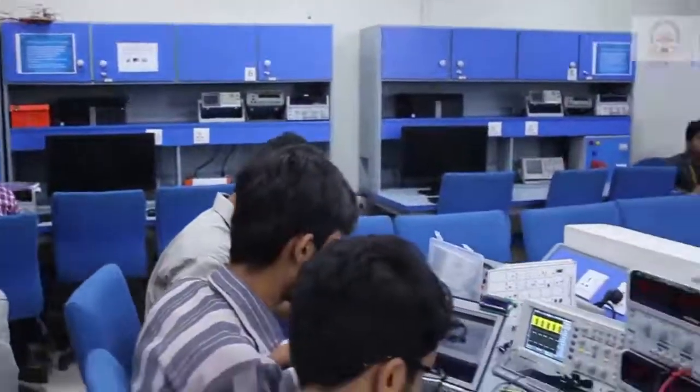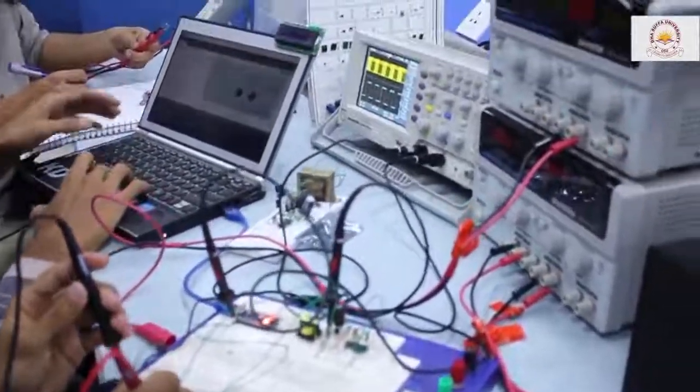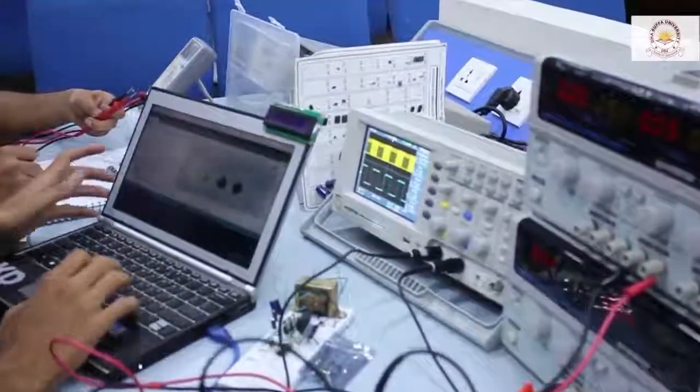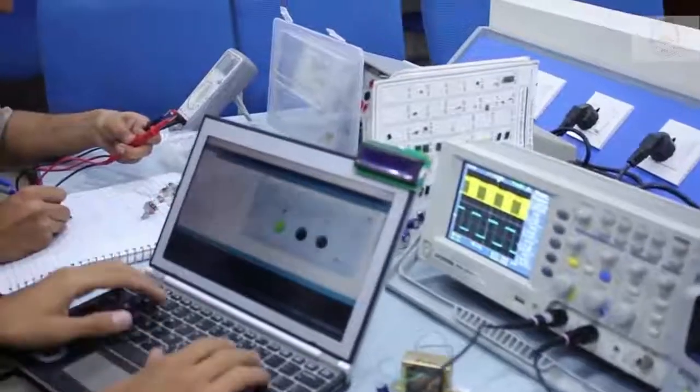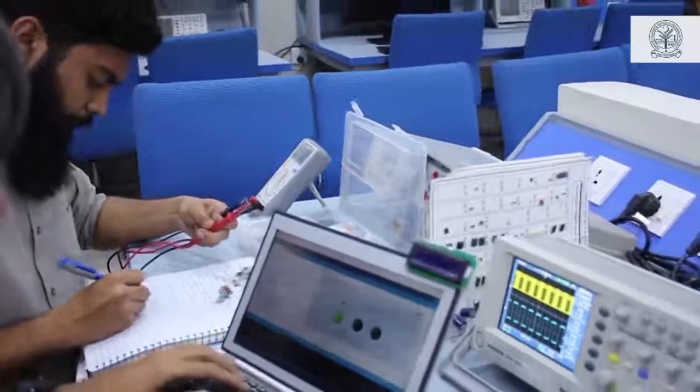Power line communication is considered to be an integral part when it comes to smart grid. We have got a group of students who are working on power line communication. The basic idea behind this project is to control home appliances through a common line which can be used as a utility for AC transmission.